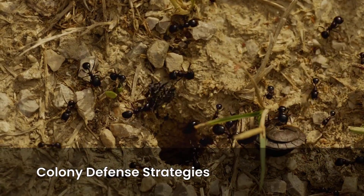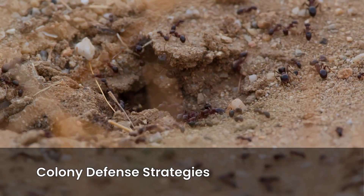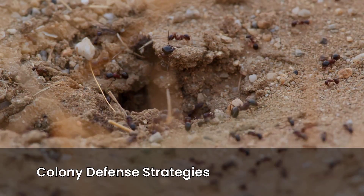And the big major workers in the colony? They don't explode, but they've evolved shield-shaped heads to literally block nest entrances like living doorstops. Between goo bombs and head shields, this colony is basically a medieval fortress in miniature.